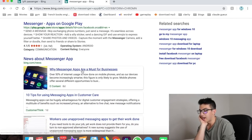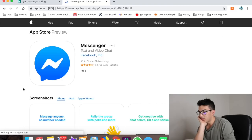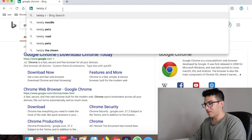Number thirty-one is Messenger — it's like texting but through Facebook. Good for staying in touch.